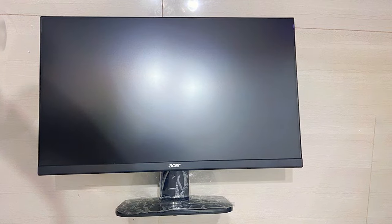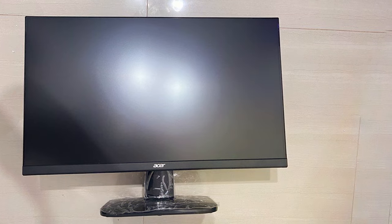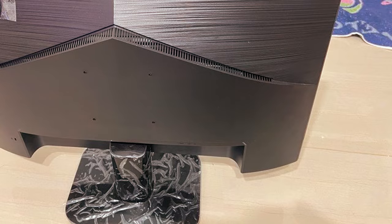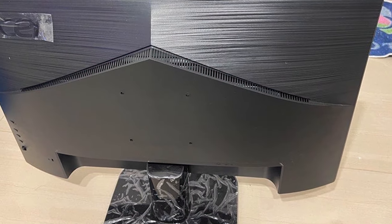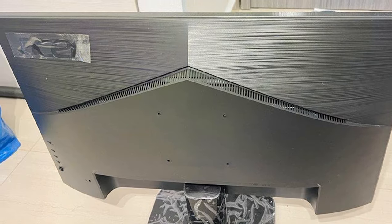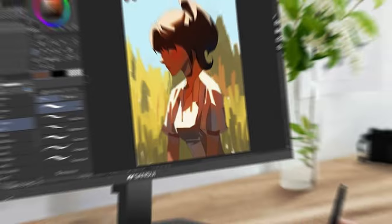Built for durability, the ASUS VA KB272 EB is constructed from high-quality materials, ensuring long-lasting performance. The adjustable stand allows for ergonomic customization, providing comfort during extended use. Despite its premium features, this monitor is competitively priced, offering excellent value for gamers and professionals alike.